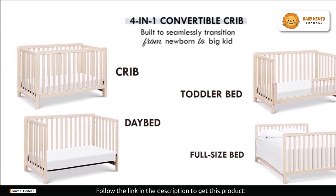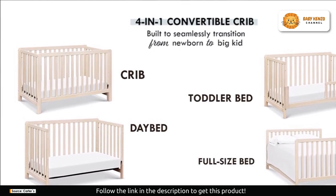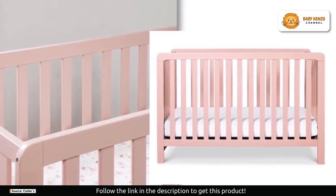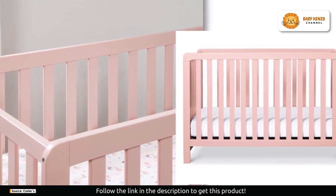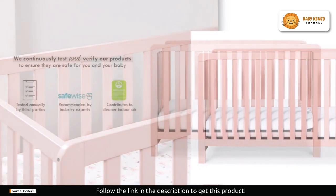Click on the description link below to order yours today. You won't need to worry about the hassle and extra expense of buying multiple beds as your little one grows. This crib transforms effortlessly into a toddler bed, day bed, and full-size bed.